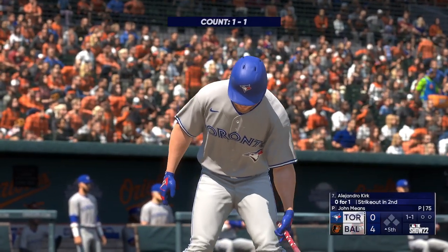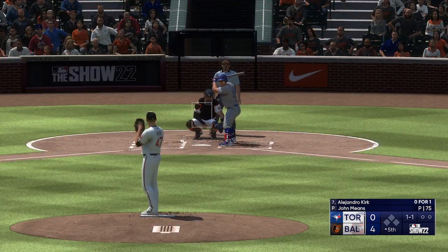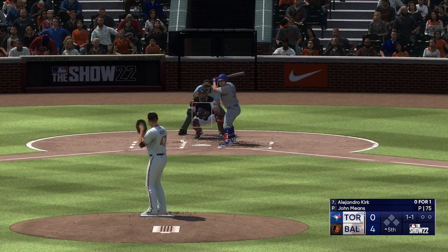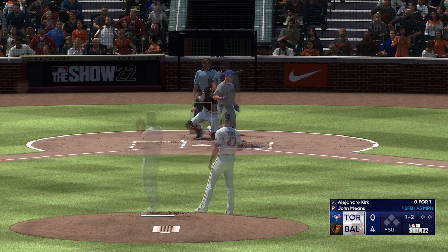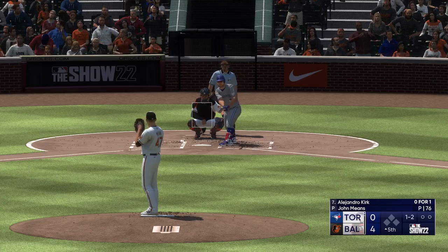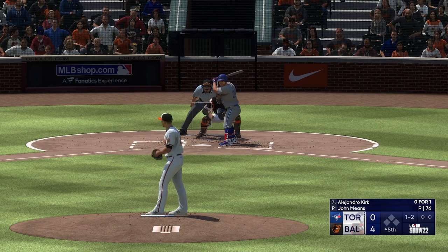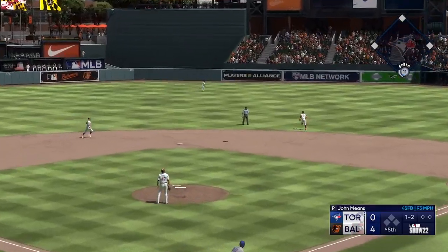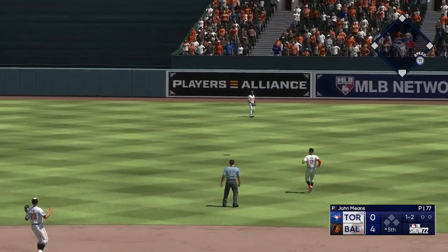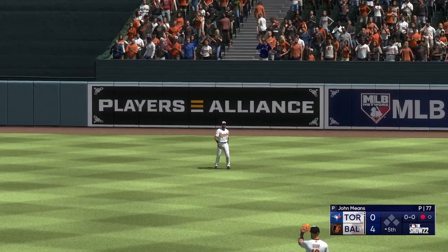We go to the top of the fifth. Stepping in, Alejandro Kirk. The 1-1 — tapped at the plate, but it's a foul ball. They've got a potent lineup, and when you think about teams capable of rallying from this kind of deficit, they're right at the top of the list. Center field — Mullins settles underneath it and makes the grab. A quick out, number one.